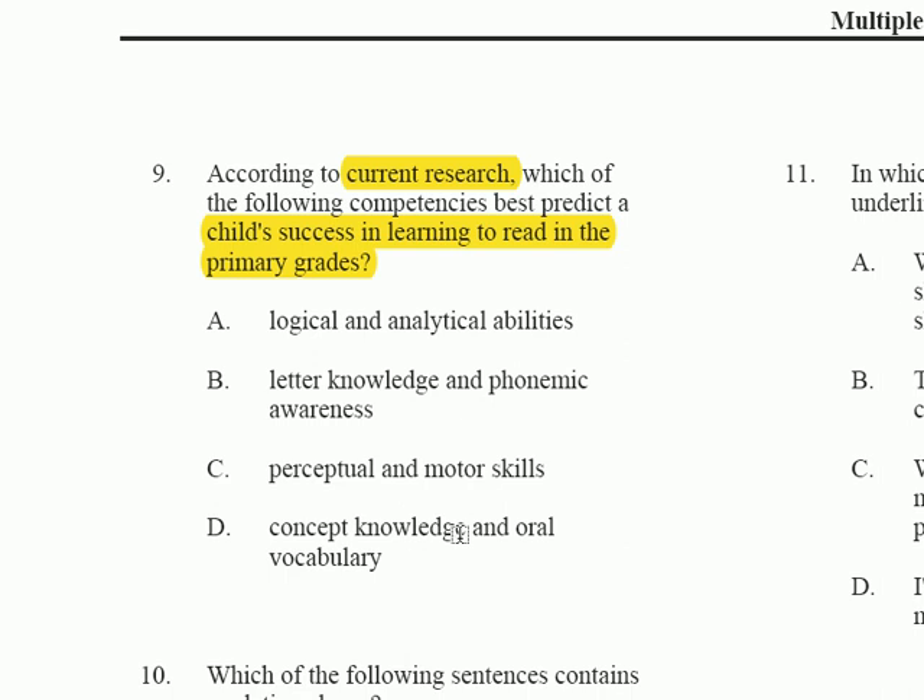This is a very skills-based model, so you want to go after something related to reading skills as they define them. Logical and analytical abilities are not going to hinder a child's progress, but they're not the concrete skills being looked for. The answer is B — letter knowledge and phonemic awareness. Phonemic awareness is a little more important than letter knowledge, but you need both. These are the foundations of reading.